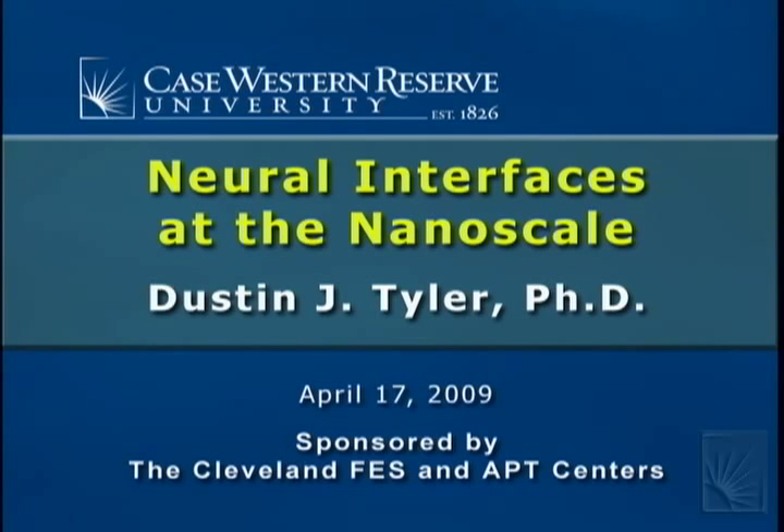I want to talk today about bioelectric interfaces at the nanoscale. This is a bit scary to me because it's a challenge across many different disciplines and areas. I've learned probably more in the last three or four years than at any time prior. I'm representing mostly other people's work and work going on in my lab with many different students.